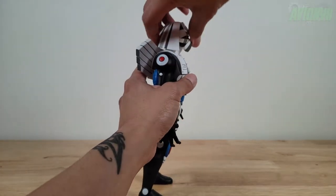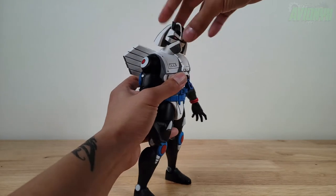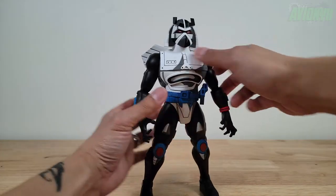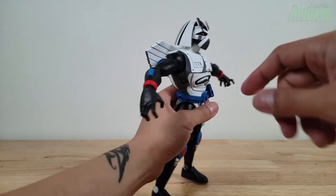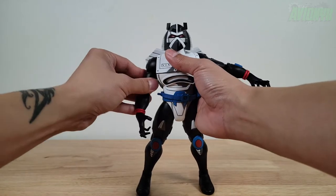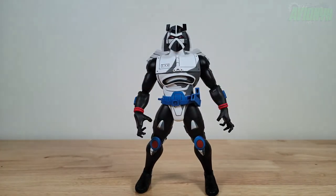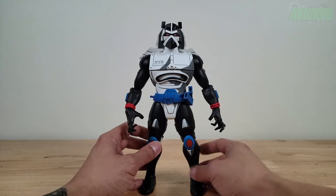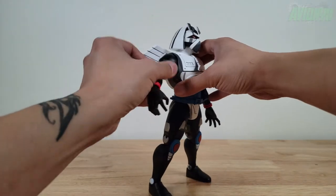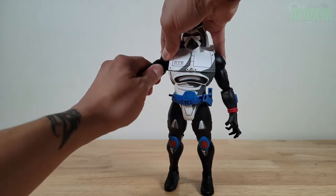Let's do some articulation. His head is slightly down out of the box — head goes up before it hits the wings, with smooth rotation all the way around at the neck, and some tilt as well. Shoulders go up to a point before the piece hits the shoulder armor, and then 360 rotation before hitting the wings. For such a big figure the articulation is very smooth — not too tight, not too loose. Bicep swivel is a little tight but it's there.